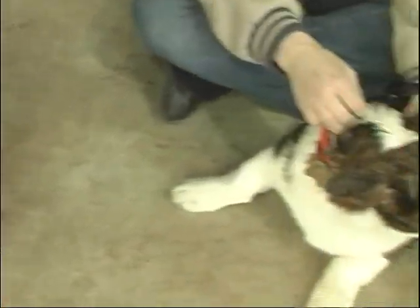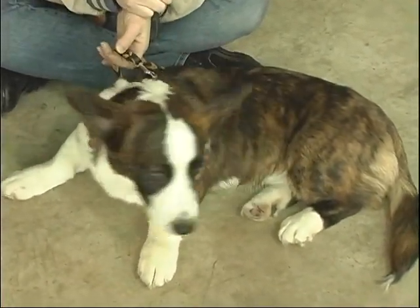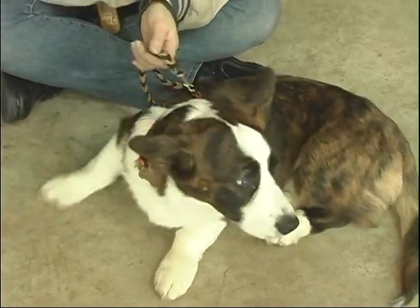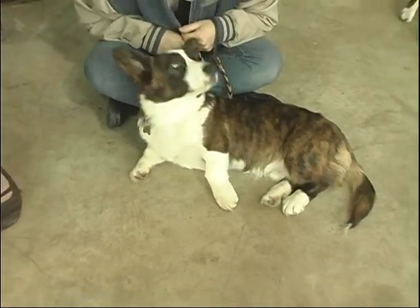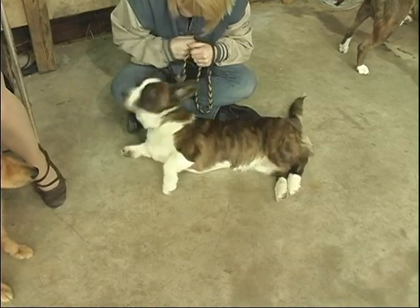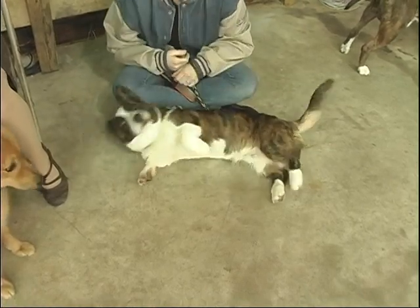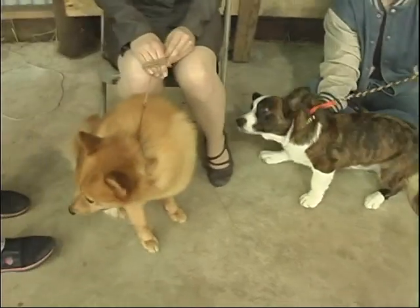What is it about Cardigan Welsh Corgis that you like? The whole demeanor — they're just so laid back, clownish, personable dogs, and they are really big dogs in a little body. They're pretty fearless and they just really fit into our family dynamic. He is a clown, definitely. We just love him. Good luck in the showing.